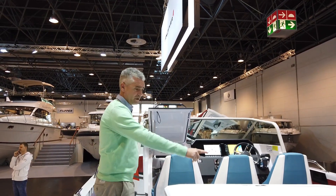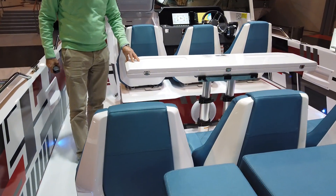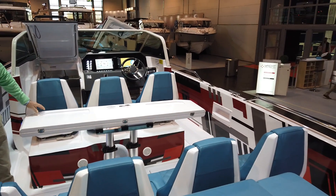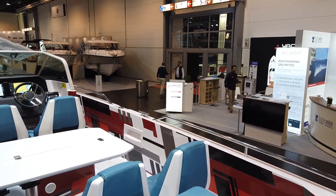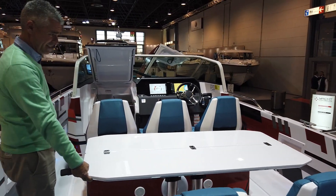Then we will find the 4 seats in the cockpit, which have been entirely redesigned. There is also a very nice cockpit table on the side near the helm. We can accommodate 8 people, with 3 additional seats on the floor.